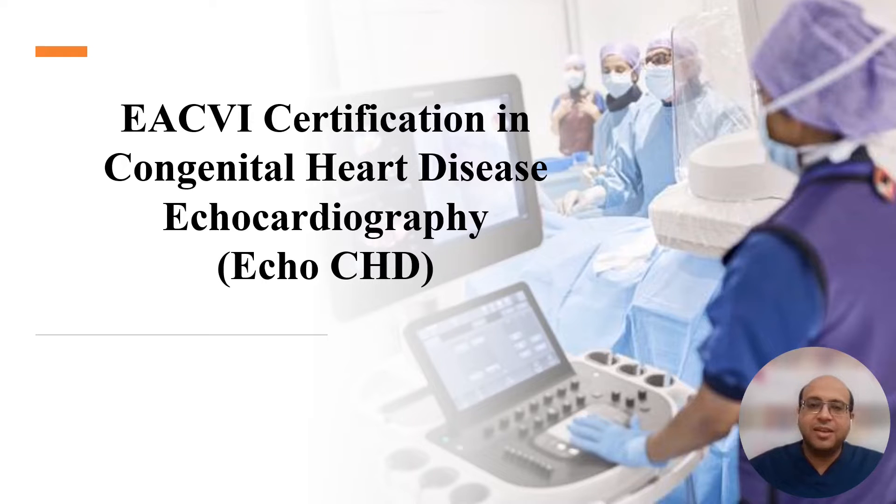Hi everyone. In this video, we'll explain everything about the European Association of Cardiovascular Imaging Certification in Congenital Heart Disease Echocardiography exam.